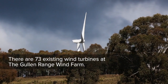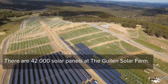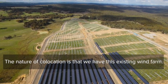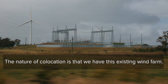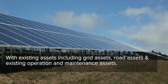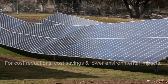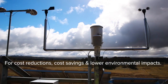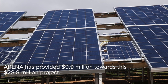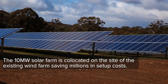There's 73 existing wind turbines at the Gullen Range wind farm and 42,000 solar panels at the Gullen Solar Farm. The nature of co-location is that we have this existing wind farm with existing assets, including grid assets, road assets, and existing operations and maintenance assets. The idea is to co-locate a solar farm with the existing assets for cost reductions, cost savings, and lower environmental impacts.